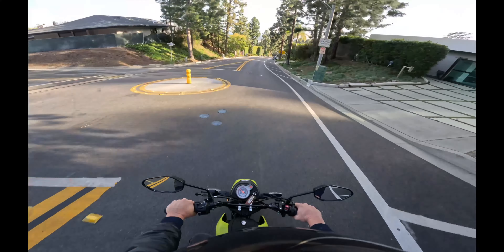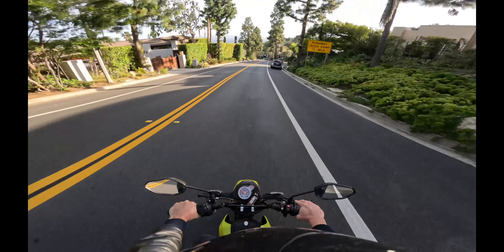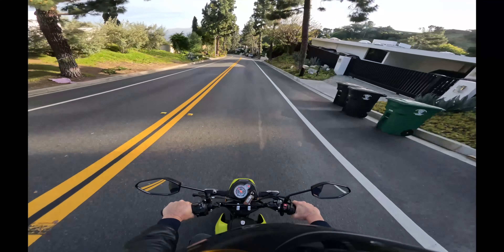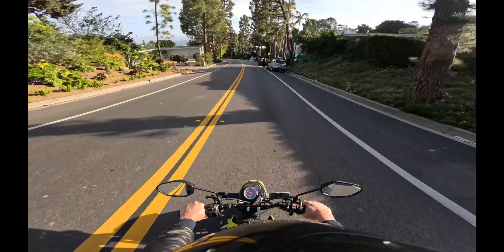The PCX 125 would do 65 to 70 miles an hour stock. It was a 2014 and I got it new and had it for a number of years. It was time for a new bike, even though there was nothing wrong with it.